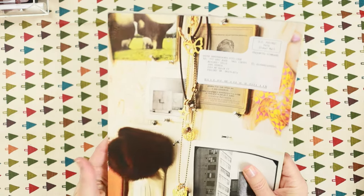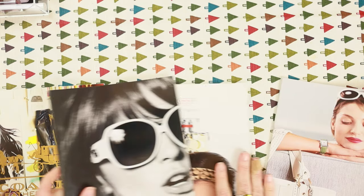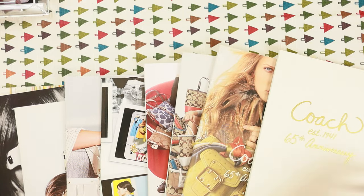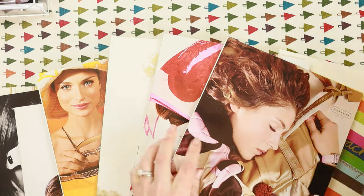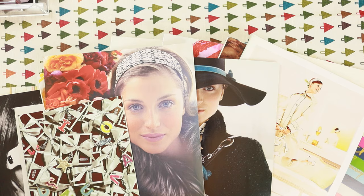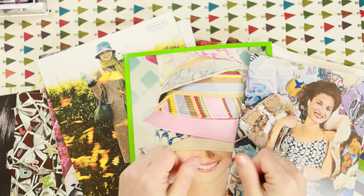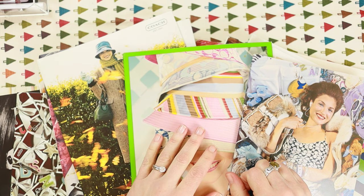And that's it — that is my Coach catalog collection. Let me get them all spread out here. So many! I didn't show every single one because some of them were literally the same thing with a different cover, which saved a little bit of money too. But that is everything.